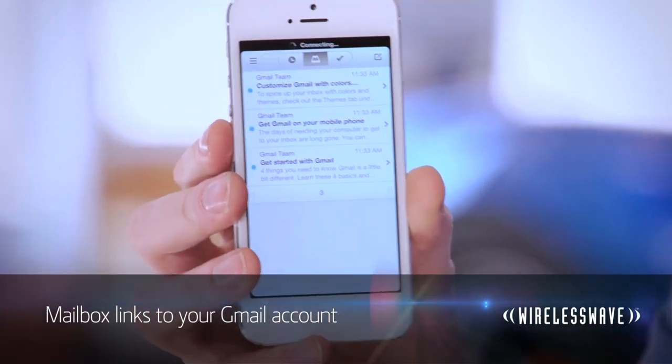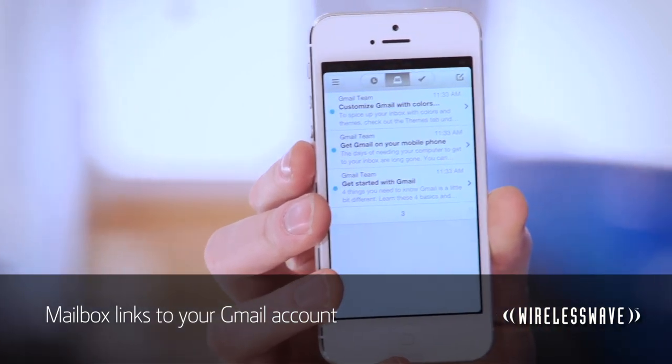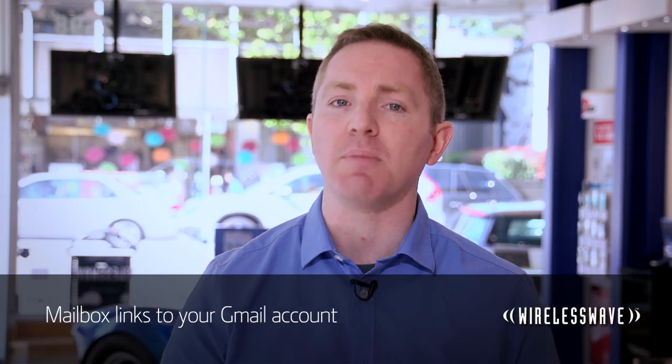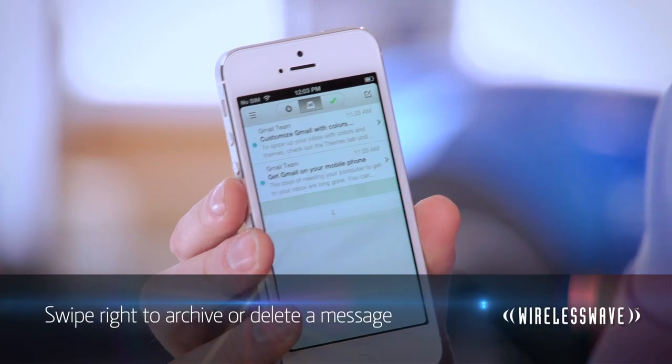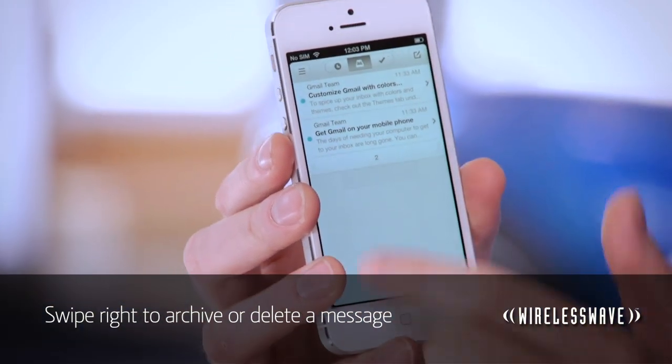Mailbox gives you an account on their own server and passes all of your Gmail through it. Right now the service is Gmail only, but the development team has said that they'll open up the service to other IMAP mail accounts soon. The app itself is incredibly cool — the whole idea revolves around getting to inbox zero. When a message comes in, you can tap it to read it. When you're done, you can swipe to the right to archive it, or long swipe to delete it.